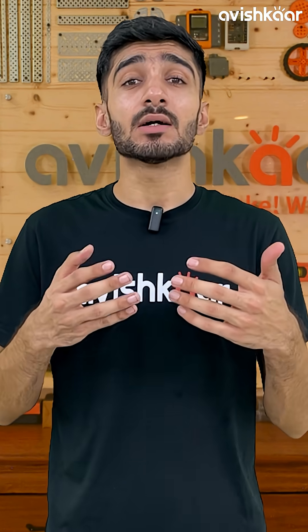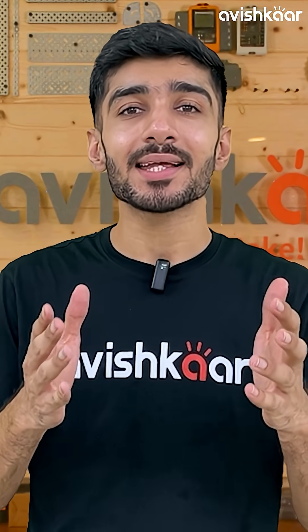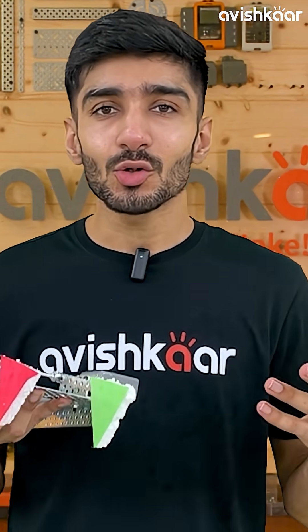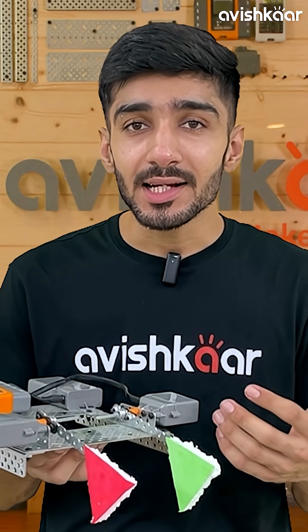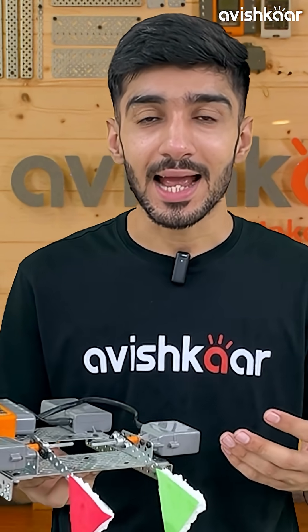And that is where we come in. We take challenges and turn them into opportunities. And that is how I created American Sign Language Quiz Bot — an educational bot created using Avishkar, Full Brain, and AI.